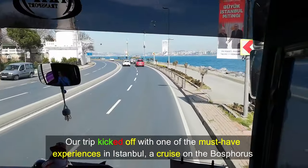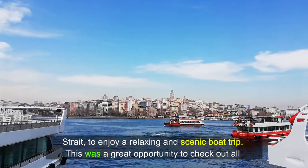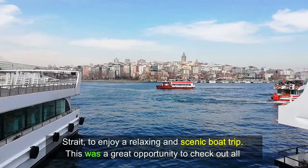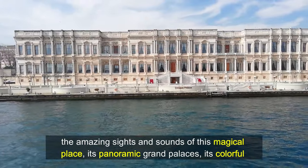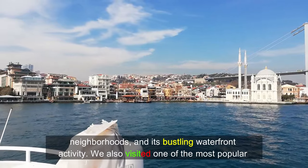Our trip kicked off with one of the must-have experiences in Istanbul — a cruise on the Bosphorus Strait to enjoy a relaxing and scenic boat trip. This was a great opportunity to check out all the amazing sights and sounds of this magical place, its panoramic grand palaces, its colorful neighborhoods, and its bustling waterfront activity.